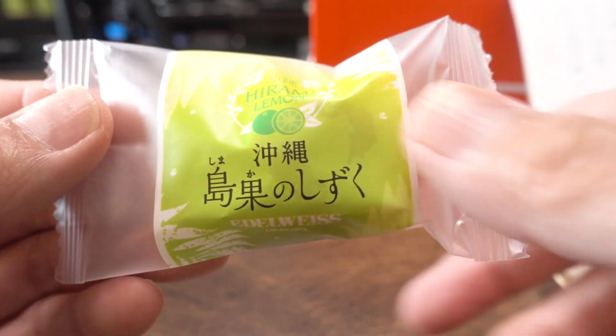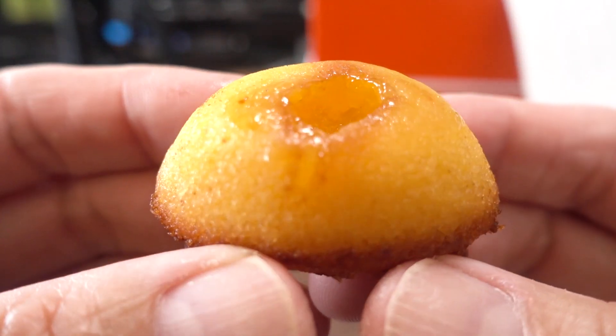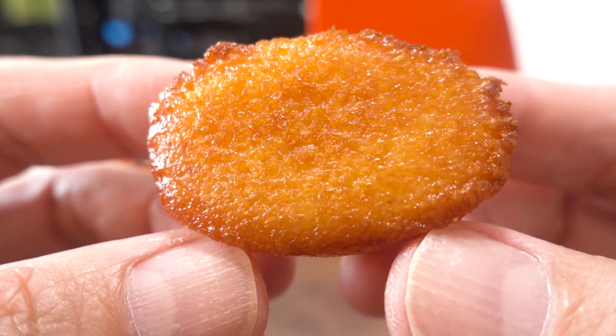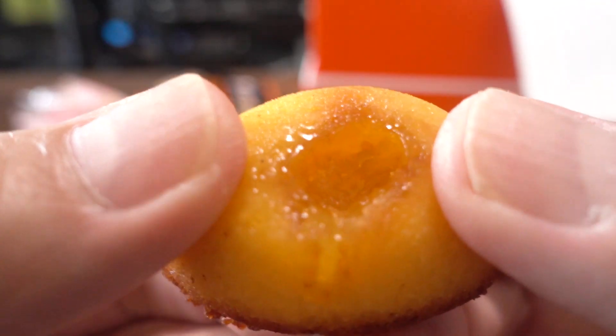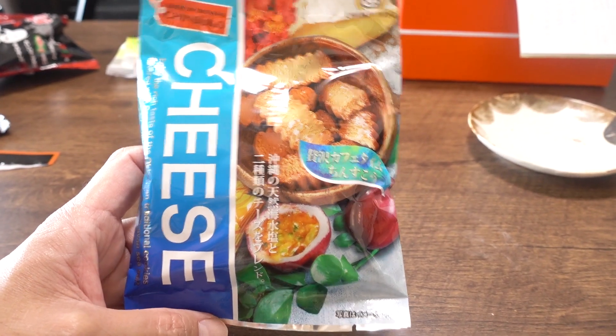Next we have the Okinawan Island Fruit Drops Hirami Lemon Madeleine. We have tried these on a different video released on Saturday over on TaviEAT, so if you missed that go check it out. In Okinawa there are two names for Shiikwasa — Shiikwasa or Hirami Lemon — we had no idea. The cake itself is moist and the sweetness is perfect. It goes perfectly with the jasmine tea.